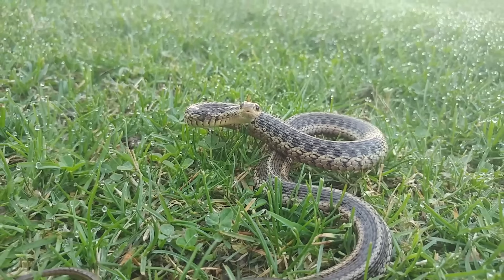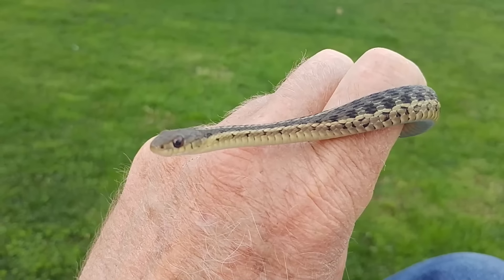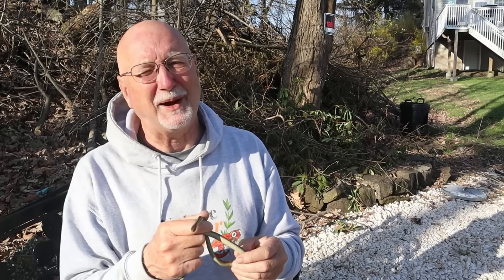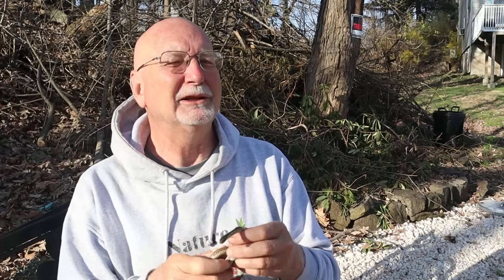I hope you enjoyed watching this episode of Nature at Your Door and learned a few new things about this amazing little snake, the garter snake. If you like what I do, please subscribe to my channel, give me a like, and leave me a comment. I love hearing from my viewers — I've learned so much from them and I enjoy responding to every comment that I can. Thanks for watching this episode of Nature at Your Door.